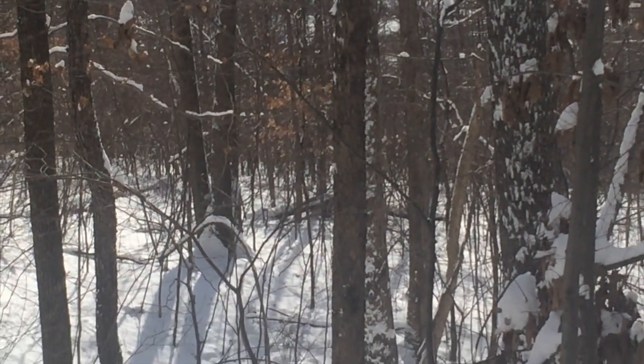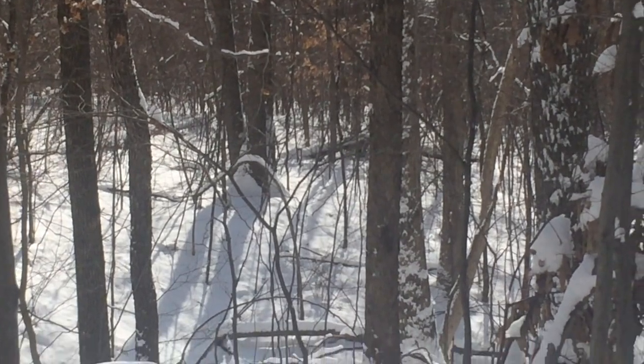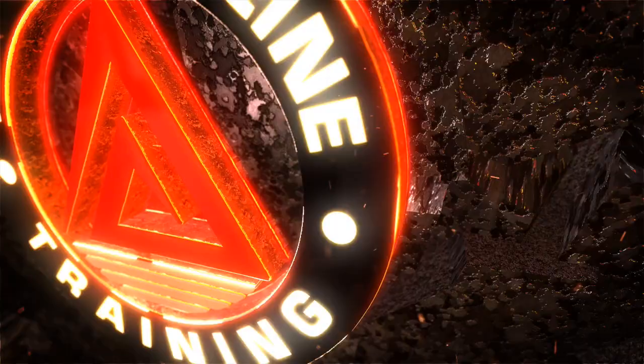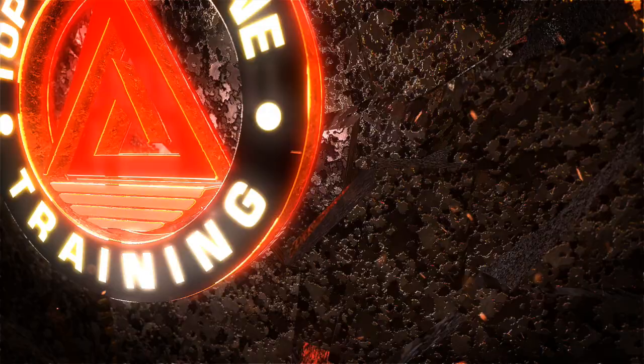Alright, this is at top of line training, out on the trap line, seeing what we can see. Two whitetails here, one big buck.